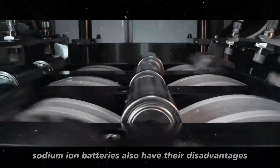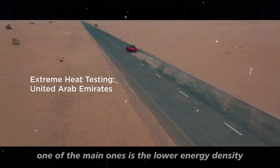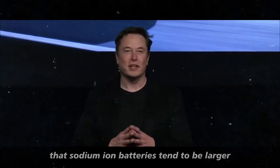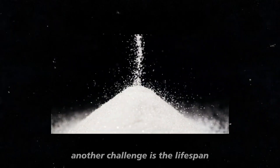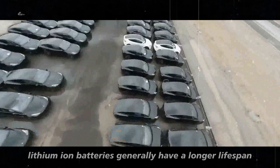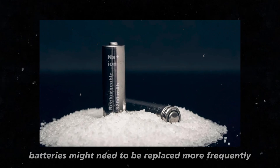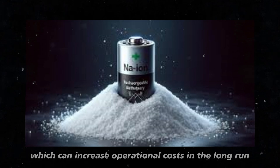However, sodium-ion batteries also have their disadvantages. One of the main ones is the lower energy density. Lithium-ion batteries still have a superior energy storage capacity, meaning that sodium-ion batteries tend to be larger and heavier to store the same amount of energy. Another challenge is the lifespan: lithium-ion batteries generally have a longer lifespan in terms of charge and discharge cycles, meaning that sodium-ion batteries might need to be replaced more frequently, which can increase operational costs in the long run.